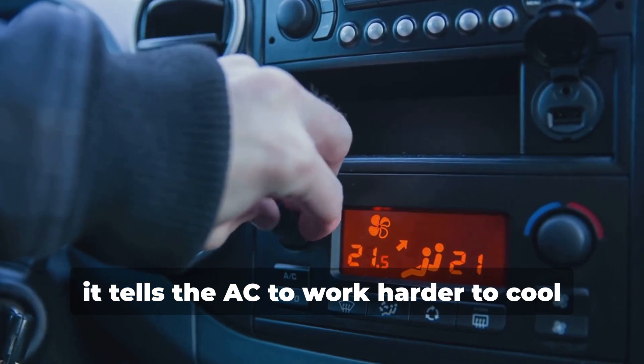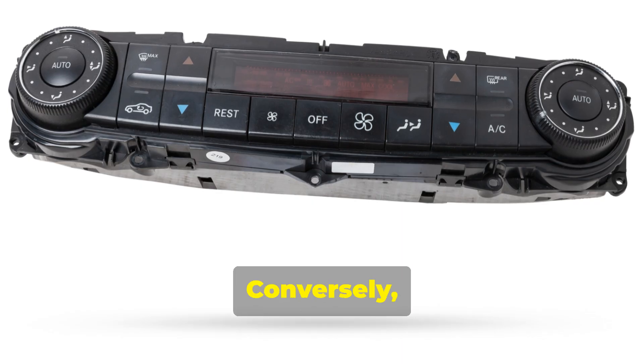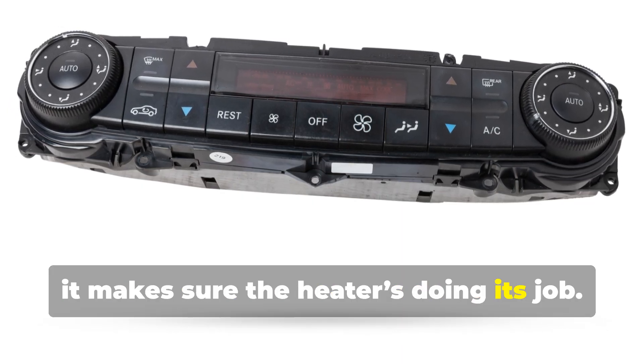On a hot day, it tells the AC to work harder to cool the cabin. Conversely, on a cold day, it makes sure the heater's doing its job.